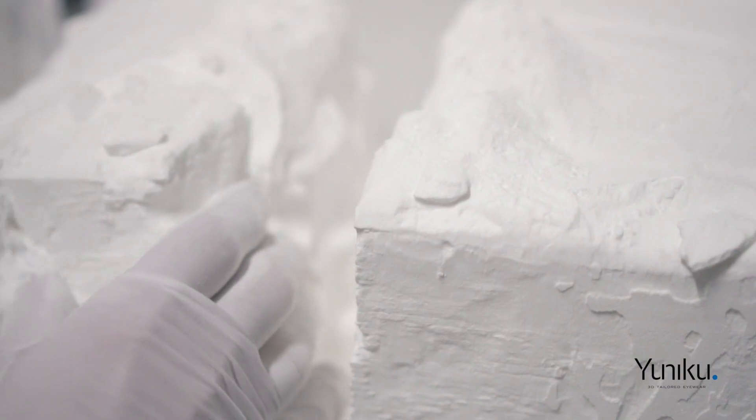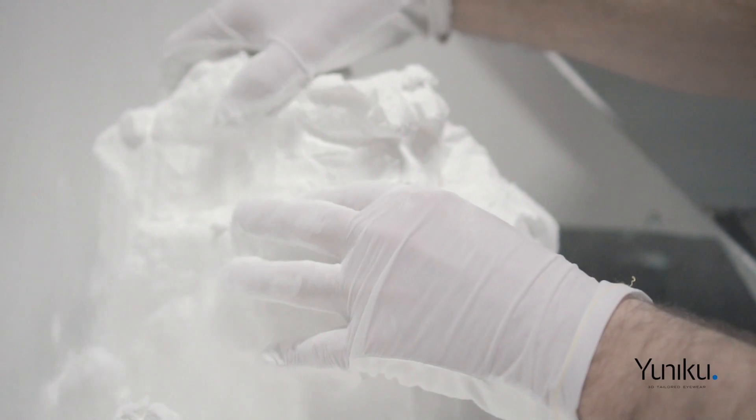Laser sintering technology offers the possibility to reduce waste dramatically in the eyewear industry — first, because we can reuse the materials that are not used, and second, because the products are made-to-measure so there is no stock.